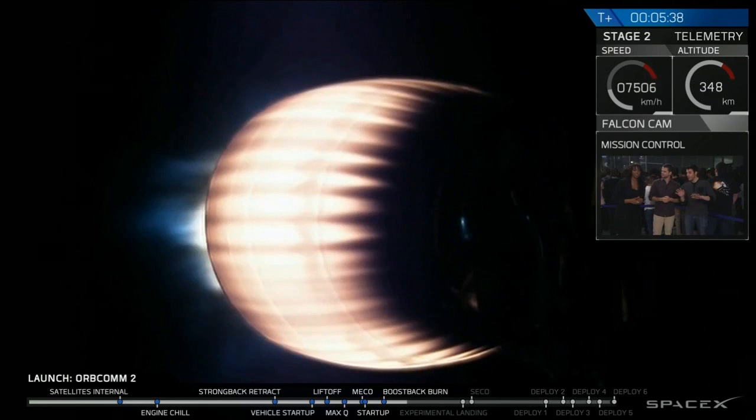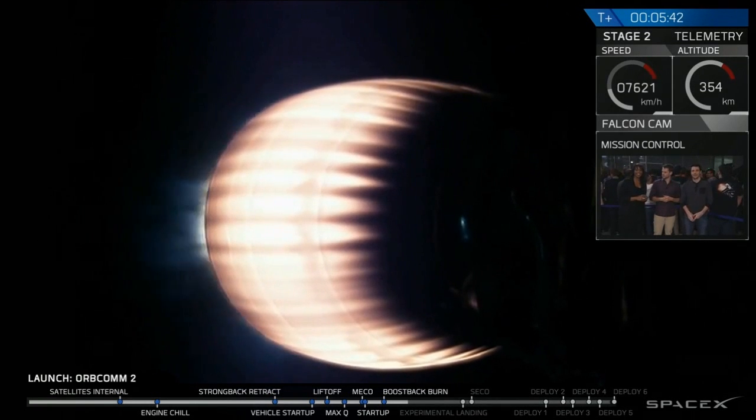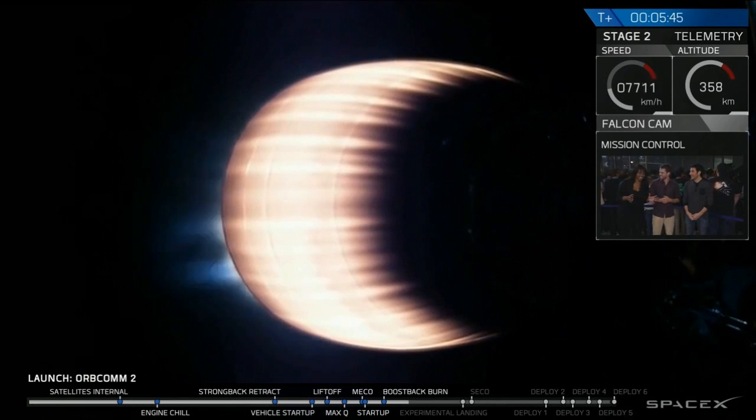We're about four minutes away from when it would have touched down. Everyone's really excited. There's a lot of energy.